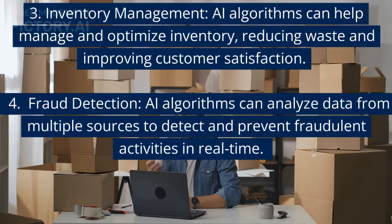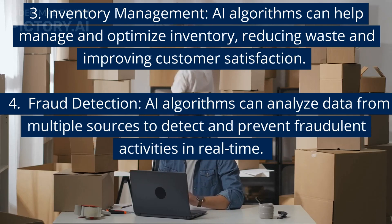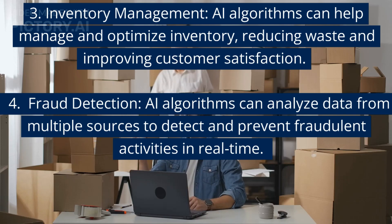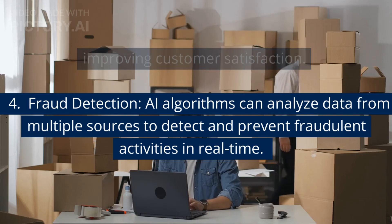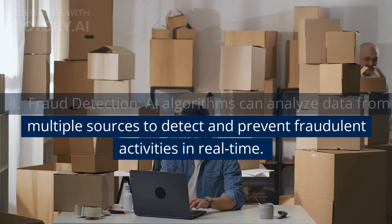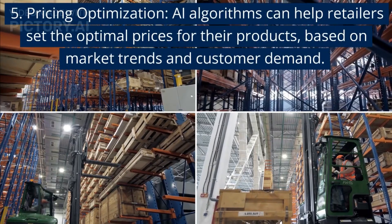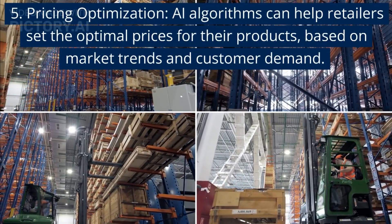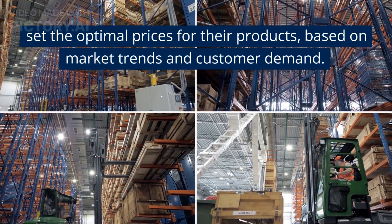3. Inventory management — AI algorithms can help manage and optimize inventory, reducing waste and improving customer satisfaction. 4. Fraud detection — AI algorithms can analyze data from multiple sources to detect and prevent fraudulent activities in real time. 5. Pricing optimization — AI algorithms can help retailers set the optimal prices for their products based on market trends and customer demand.